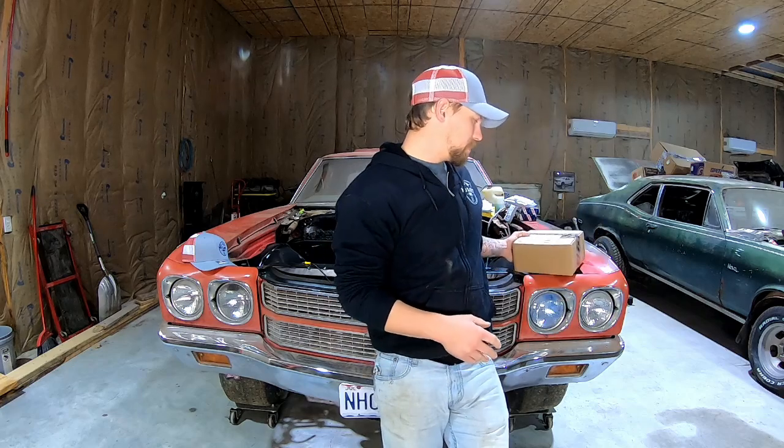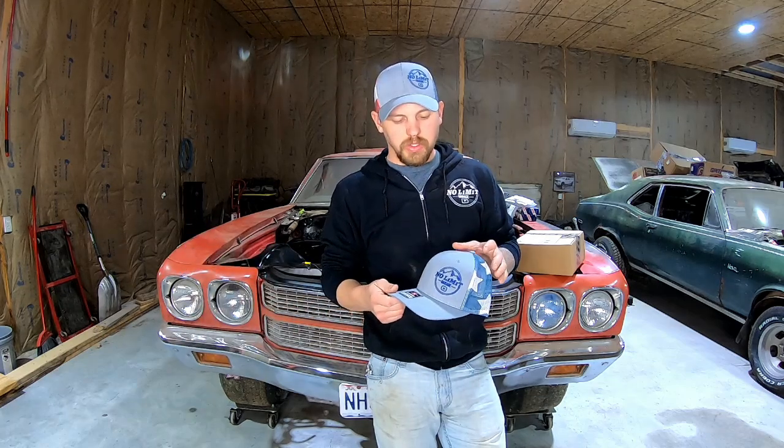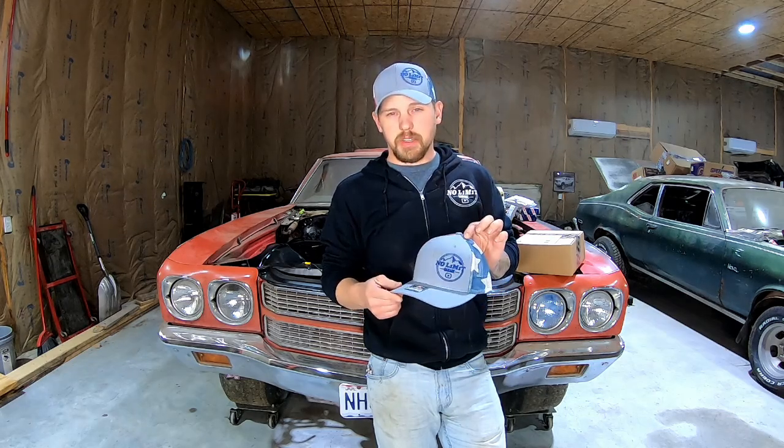Before we get into unboxing the engine management for the 2JZ, I did want to give you a heads up that we have some Dilemma Garage merch going on right now. We got hoodies, zip-ups, long sleeves, short sleeves, toddler and youth stuff, Richardson 112s — any color combination.